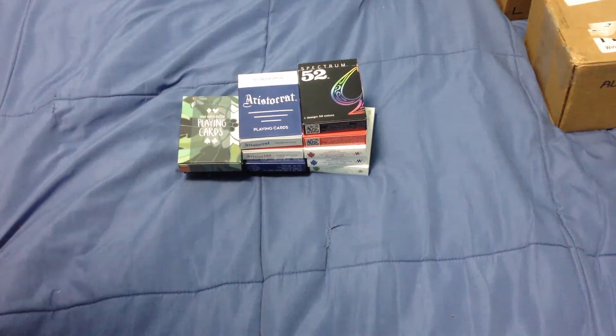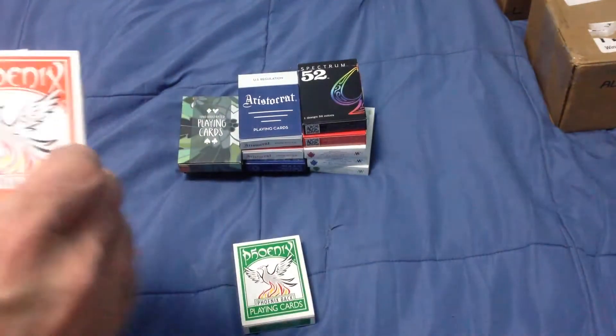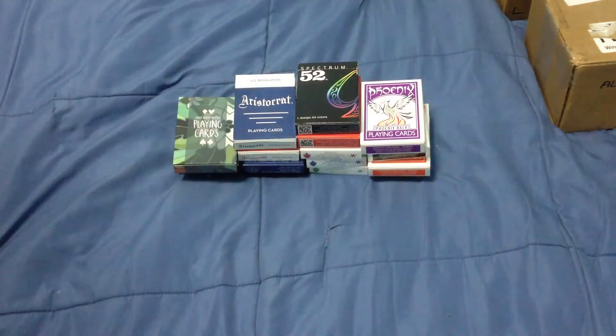More Phoenix decks. These are more recent ones — the darker green as opposed to the other one, orange, black, and purple. I think there's enough Phoenix colors now as well.